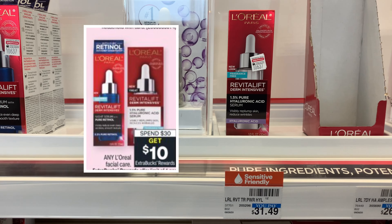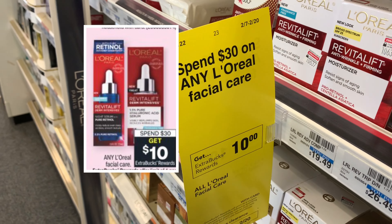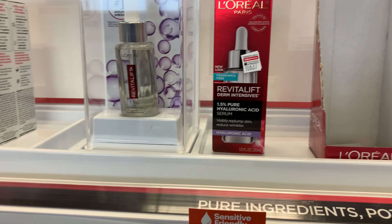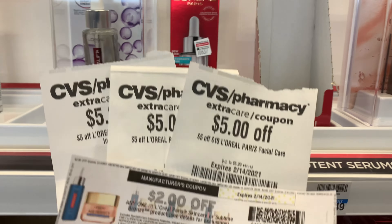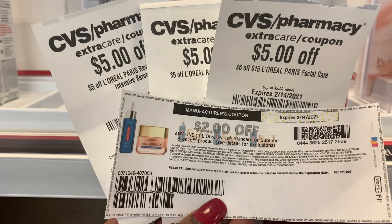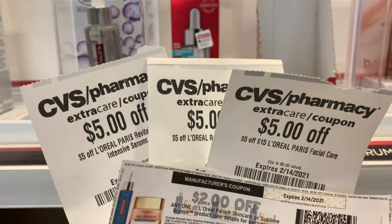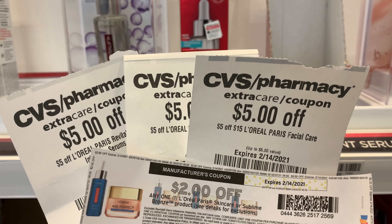Next I'll be picking up L'Oreal. This week it's on promotion — when you spend $30 you get a ten dollar Extra Buck on facial care. The Revitalift is priced at $31.49. I'm going to use all of these CRTs: I have a digital five off fifteen, two of the five dollar off one CRTs, as well as a two dollar off one coupon printed from coupons.com.